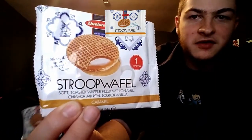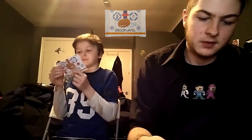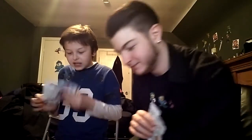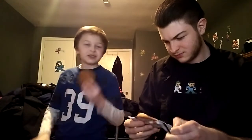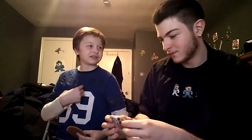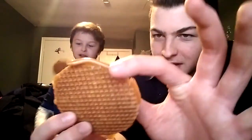This is called a stroopwafel — it's a waffle filled with caramel, cinnamon and bourbon vanilla, from Germany. When you open it, the first thing that catches you is the smell — it smells like a trip to Bennett's, like pies and cinnamon. It's a flat waffle with caramel and vanilla filling. I'm a huge fan of the maple syrup smell. It looks like a toasted waffle. Let's sink it.